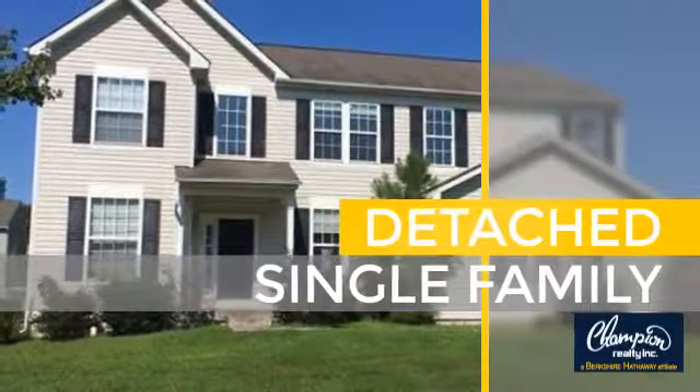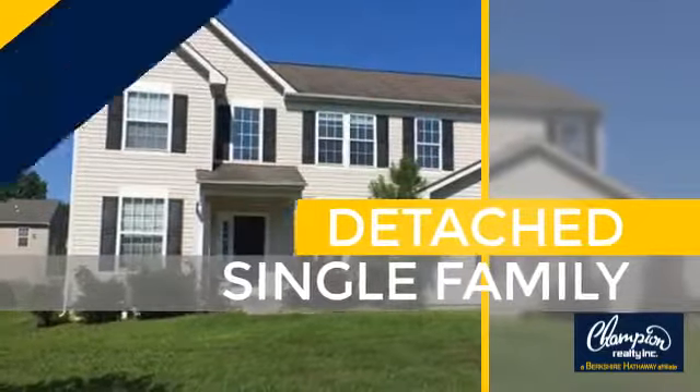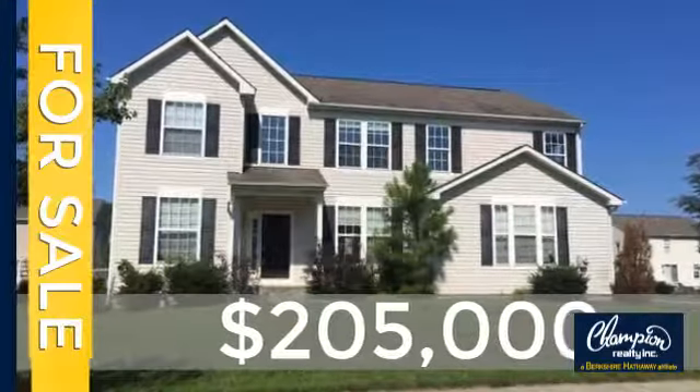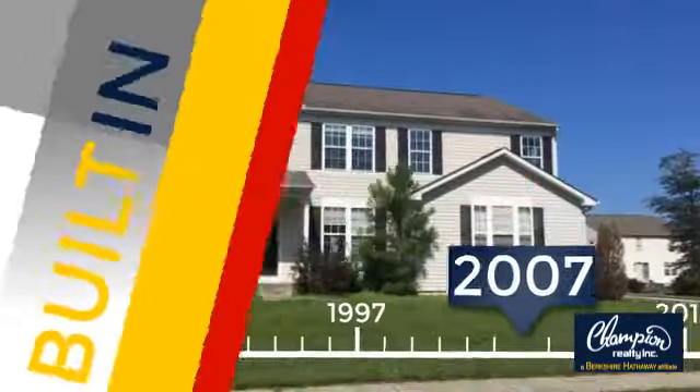This home is a great choice for those looking for comfort, convenience, and the privacy of their own home. Currently listed at just under $210,000, this property was built in 2007.